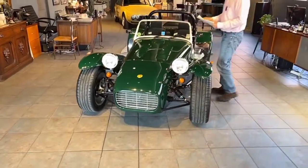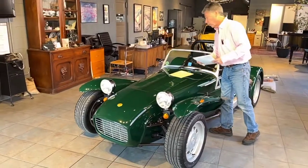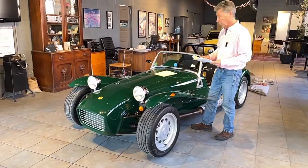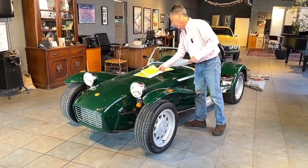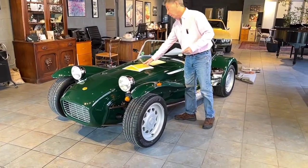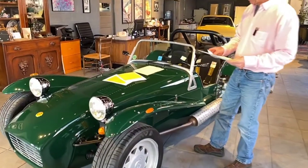Bob originally ordered the car and bought it from Alderman, which was the Mid-Atlantic region Lotus Caterham dealer — well known in the racing community. He never actually registered the car when we purchased it. It was still on the Delaware original sales receipt from Alderman. So this is truly a one-owner car, as good as you get.